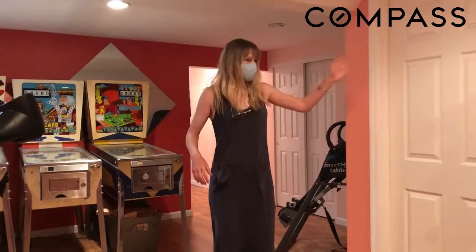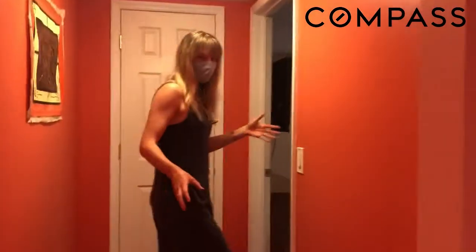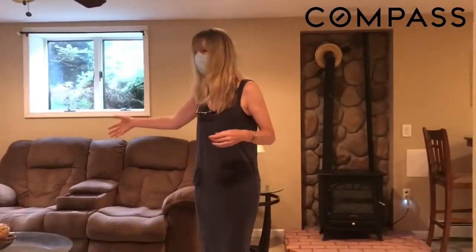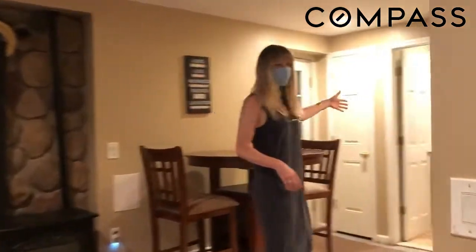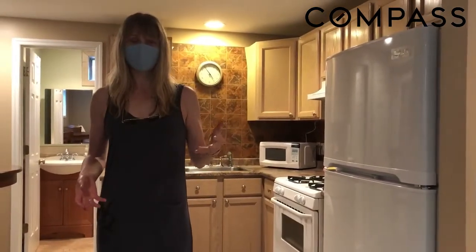Let's talk about the storage. Follow me this way. Back here we have not only another bedroom, but an entire guest mother-in-law suite. You've got a living space, kitchenette, bathroom with a shower, and a bedroom that's being used as a bedroom behind you with another huge storage closet.